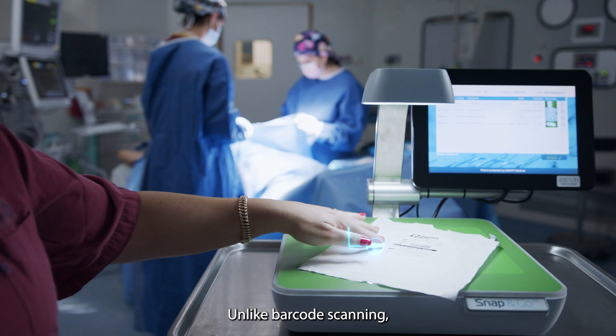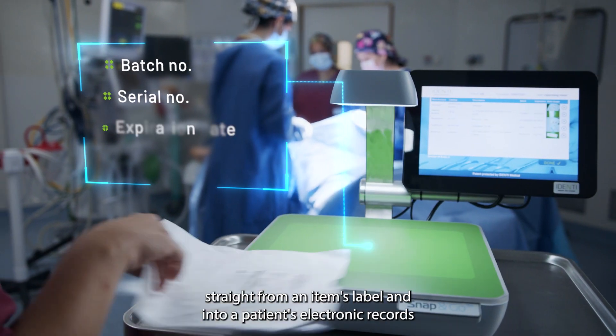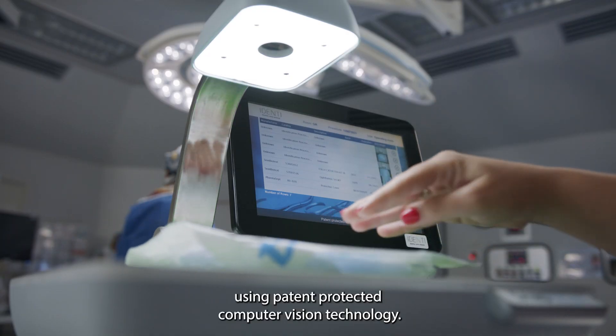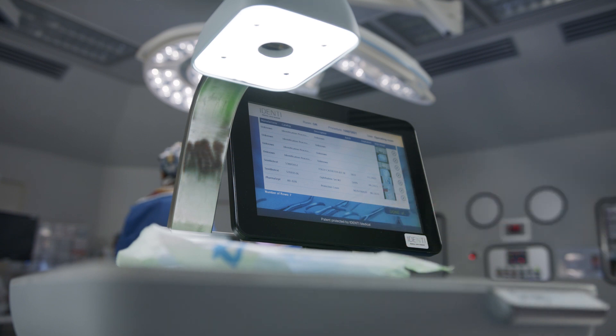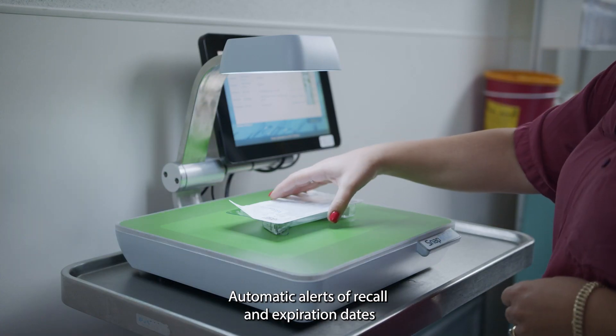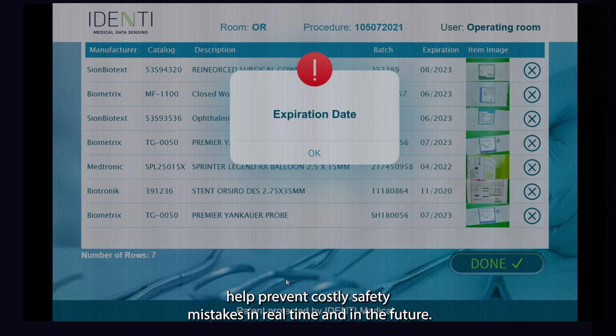Unlike barcode scanning, Snap&Go captures all pertinent information straight from an item's label and into a patient's electronic records, using patent-protected computer vision technology. Automatic alerts of recall and expiration dates help prevent costly safety mistakes in real time and in the future.